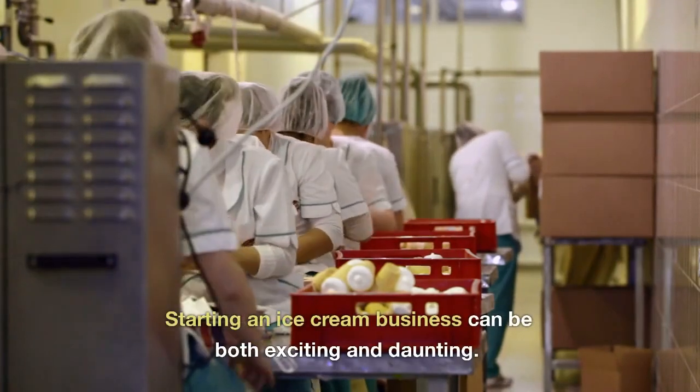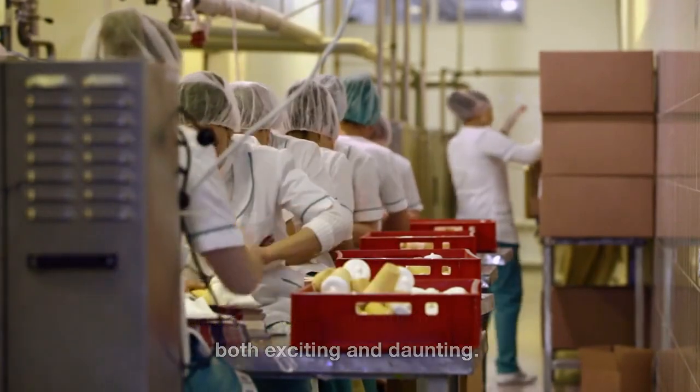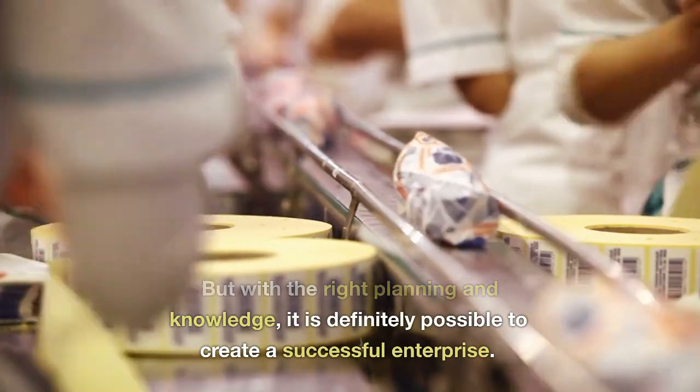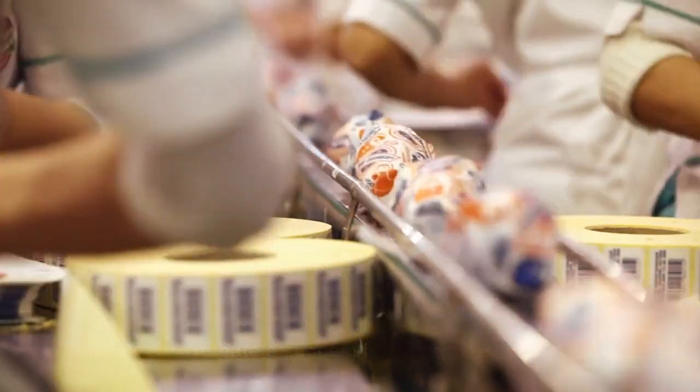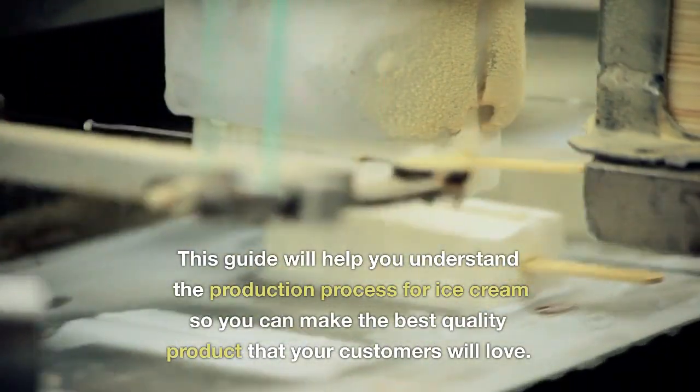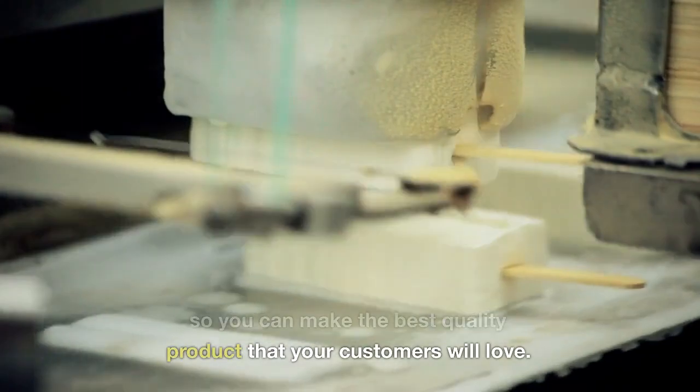Starting an ice cream business can be both exciting and daunting. But with the right planning and knowledge, it is definitely possible to create a successful enterprise. This guide will help you understand the production process for ice cream so you can make the best quality product that your customers will love.